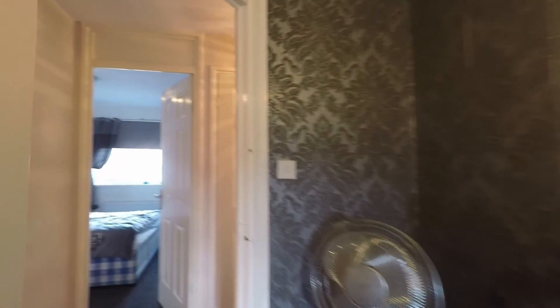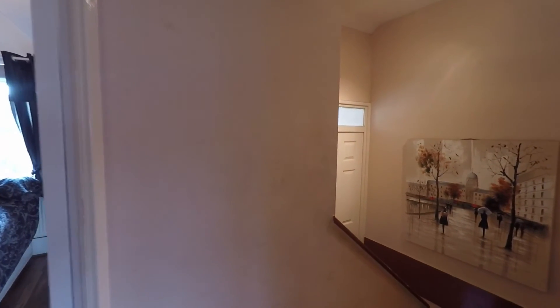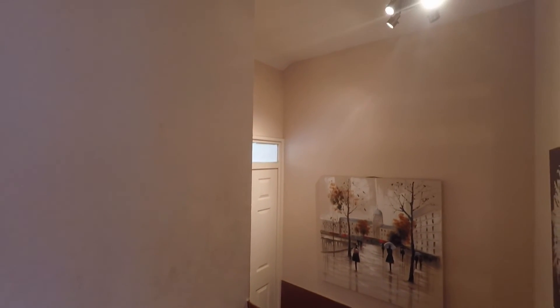So that concludes this Pinkmove video tour of Arthur Close. If you are interested in viewing this property, please don't hesitate to give us a call at Pinkmove and we'll look forward to helping you around. Thank you for watching.